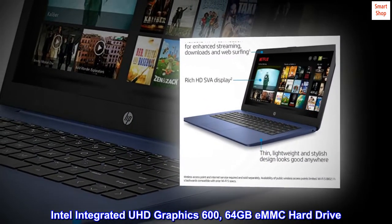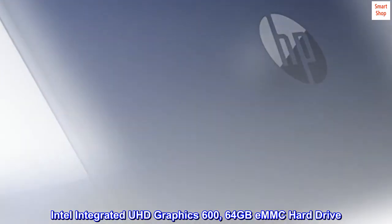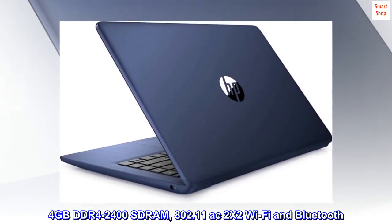Intel Integrated UHD Graphics 600, 64 GB eMMC hard drive, 4 GB DDR4-2400 SDRAM.